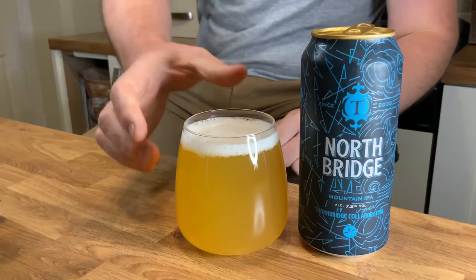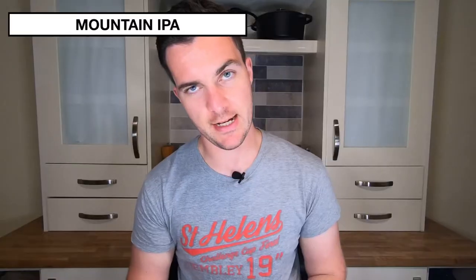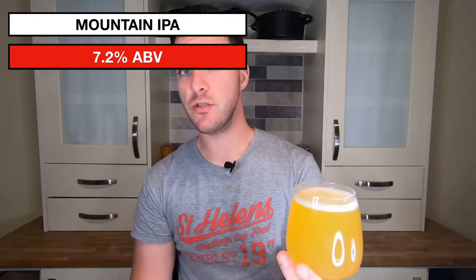We're all poured in. I got myself a nice cold glass of mountain IPA, Northbridge. This is a 7.2% mountain IPA, so it's a bit of a big boy. So I poured myself a nice big glass of it.